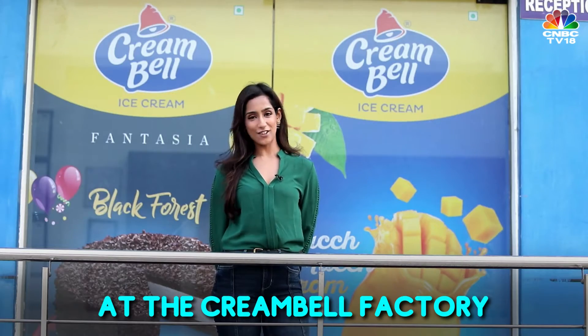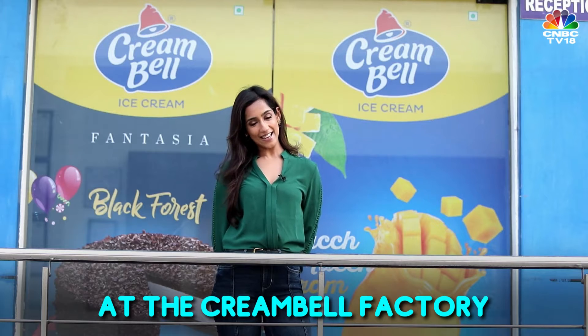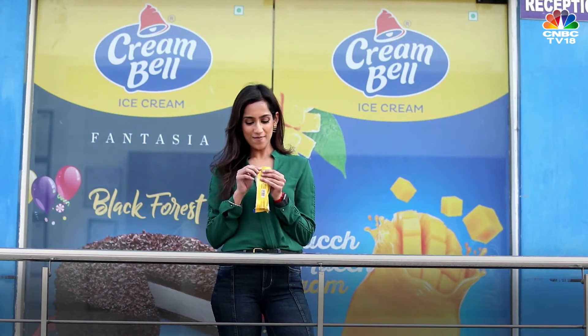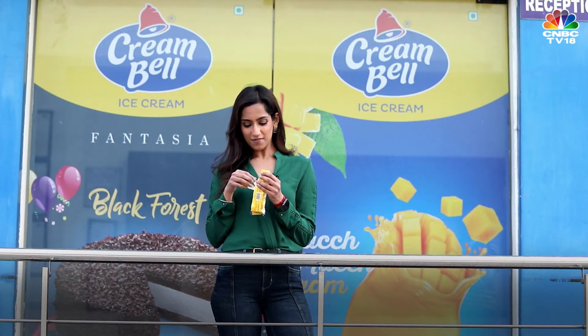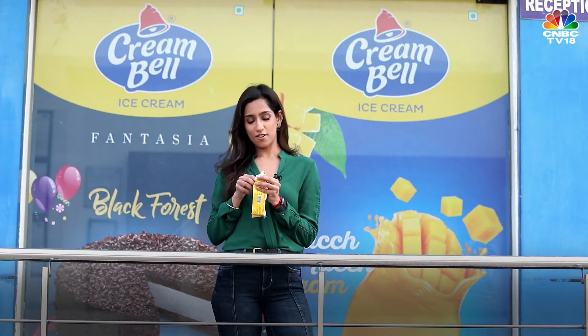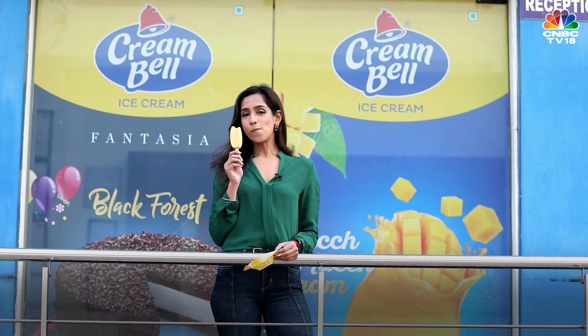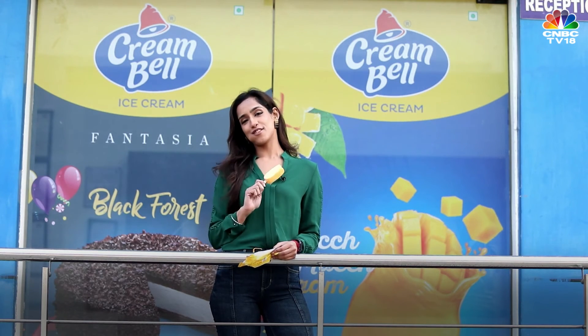Cream Bell has around 150 varieties of ice cream, and their tagline is 'Har Pal Kuch Naya.' But my favourite is the mango one — old school is the cool school. Now I leave you with a very important question: if you were to come to an ice cream factory, which ice cream would you choose?